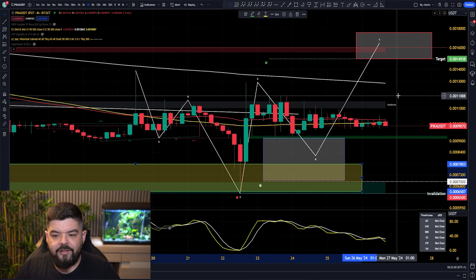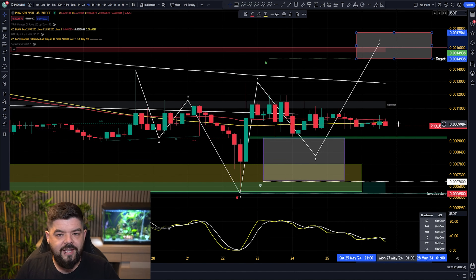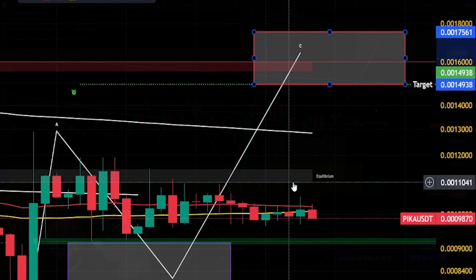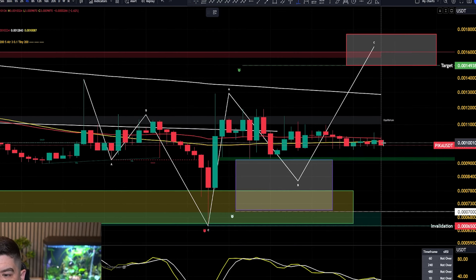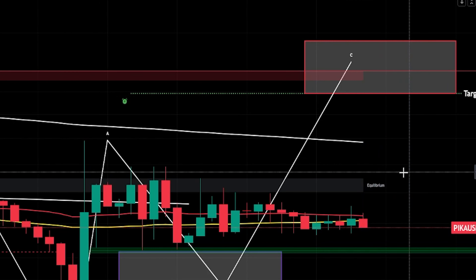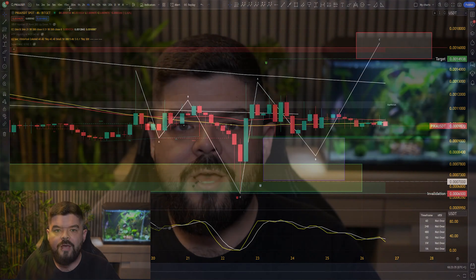The idea here, under Elliott Wave Theory, is for the next move to head on up towards 0.14 and 0.17 cents — a nice move to the upside. From the current price action, that's around about 50 to 80% in terms of gains. But where does this stand in the long term for Pikamoon's price?